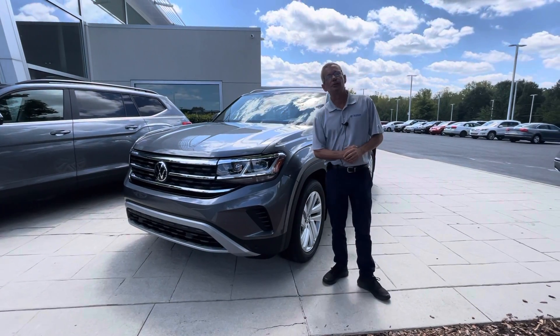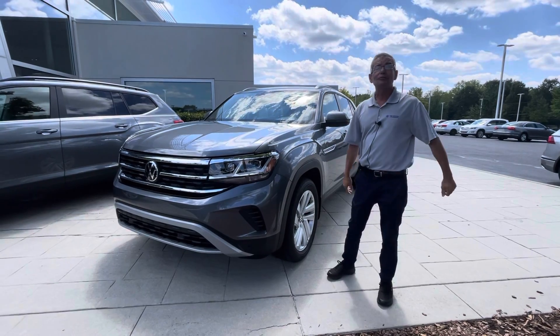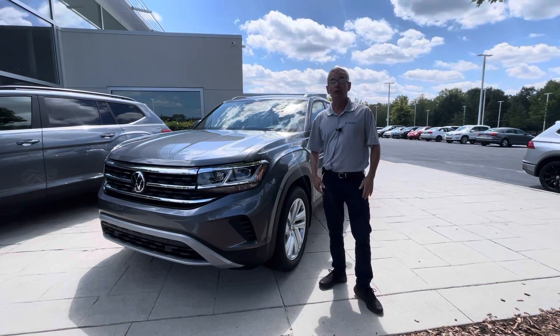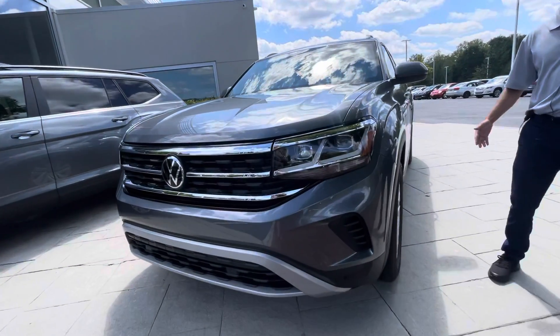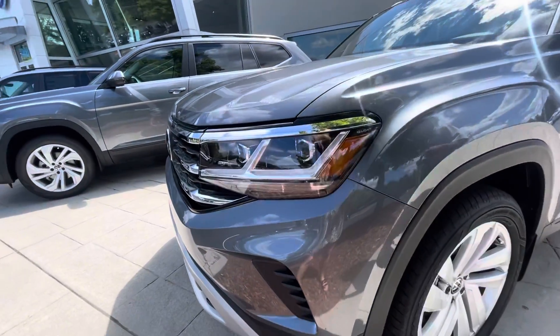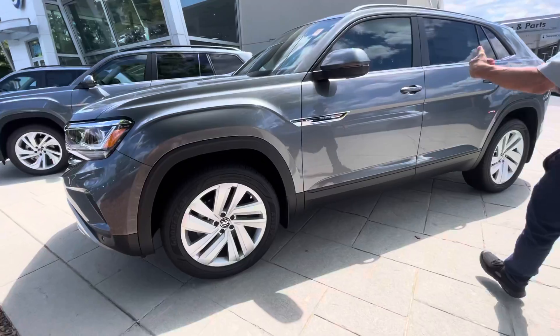Good afternoon Megan, my name is Christian with Carolina Volkswagen, and this is the 2021 Atlas Cross Sport I have for you. This vehicle is 4Motion, just like you wanted. It has the IQ Light, which means that when you're making a turn at night, the headlights turn 15 degrees either side. It also has alloy wheels and Cross Sport badging.